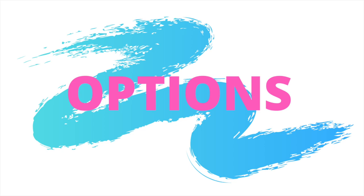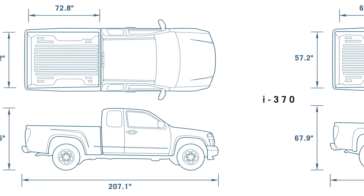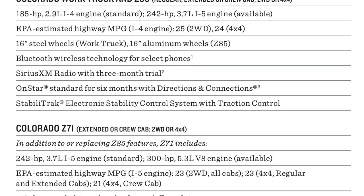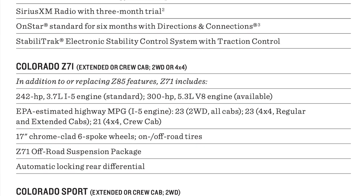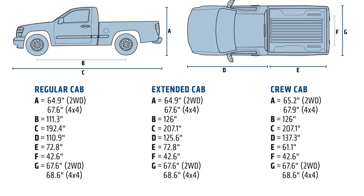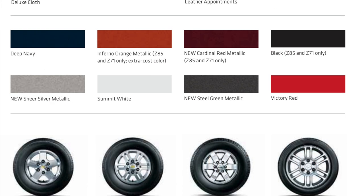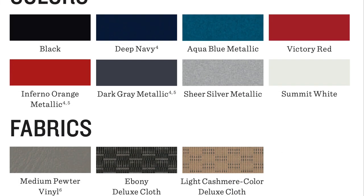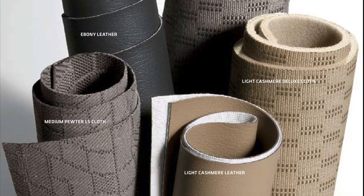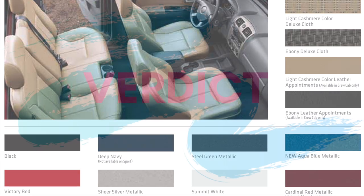One of the strongest suits of the 355 Series trucks was the availability of a lot of different options. Buyers could configure their dream truck by choosing between a regular cab, extended cab, or crew cab, and different packages like the rear-wheel drive ZQ8 or the 4x4-centric Z71 package. The trucks had a 19-gallon fuel capacity, and with the crew cab you could seat up to six individuals. The colors of the interior and exterior were also really nice, with a lot of bright, vivid colors that you couldn't find on other makes and models.